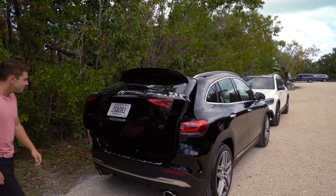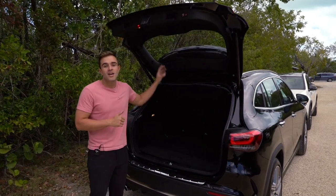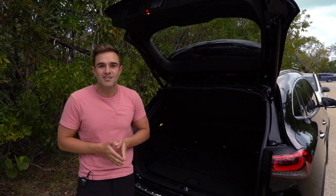In the trunk you're dealing with 15.4 cubic feet of cargo space. When we go over to the GLB, you'll see that's where it has a huge advantage — over 10 cubic feet more of space in the trunk.